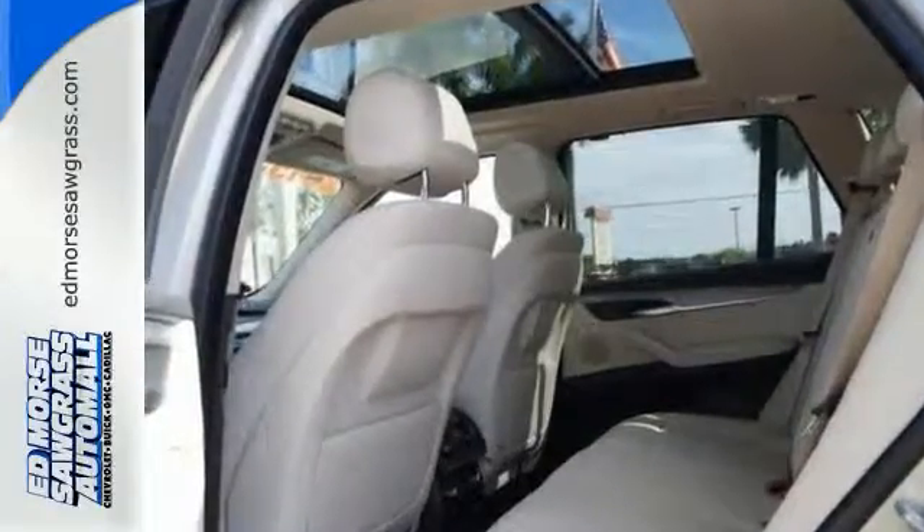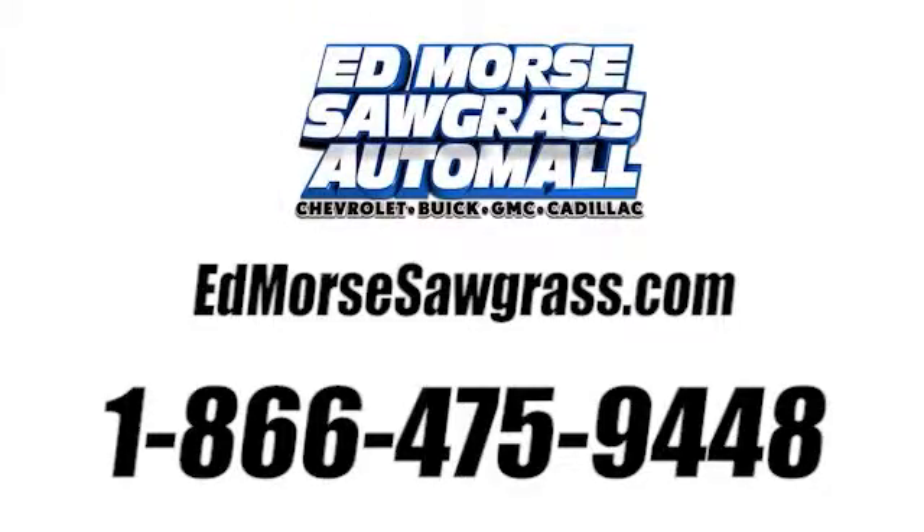Come check it out today. Call us today at 1-866-475-9448. For value and for service, it's Ed Morse.